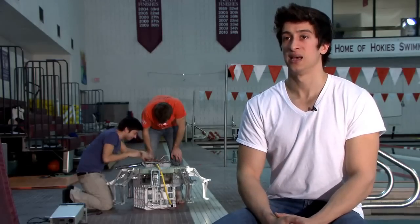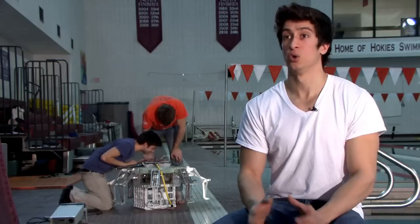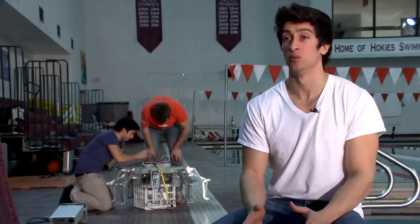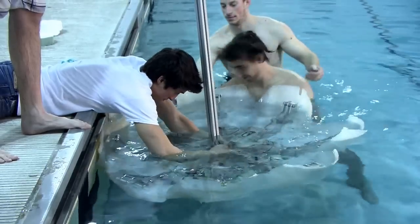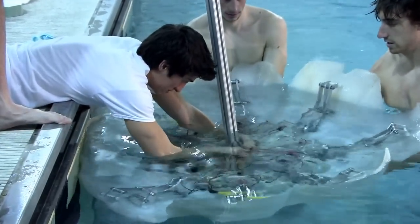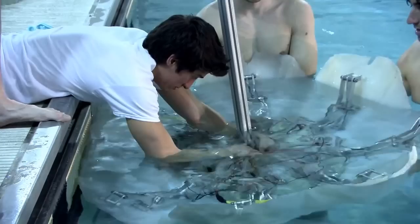We intend to leave this robot in the ocean for as long as we can — we're talking weeks and months, and even more if we can. We need to have something that's very efficient, so we can make the energy stored on board last as long as possible.